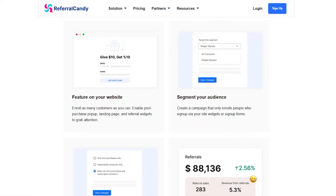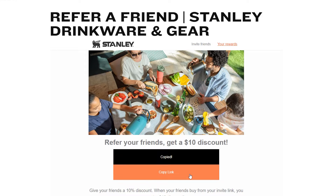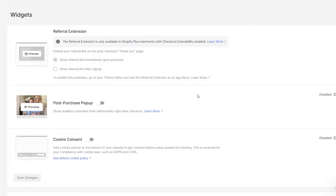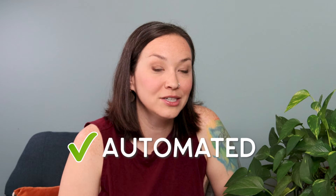You can also give the person being referred a discount, setting it up like an affiliate program where you can track individual people — how many times they've shared their link or how many clicks it received — to see which brand ambassadors are working best. You're rewarding customers for sharing something they may have already wanted to share. If your product is a great experience, you're just incentivizing them with a unique code so you can better track how it's working for your brand.